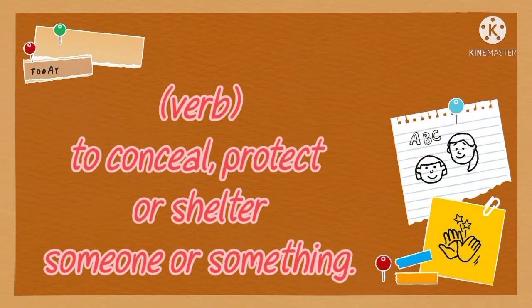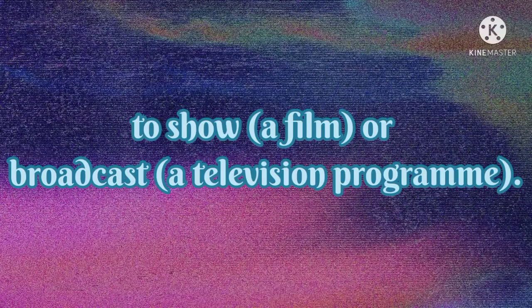It is a verb and it means to conceal, protect, or shelter someone or something. At the same time, it also means to show or broadcast.